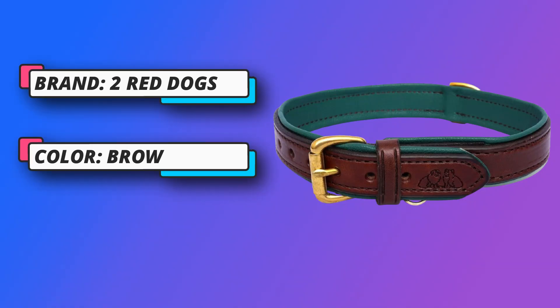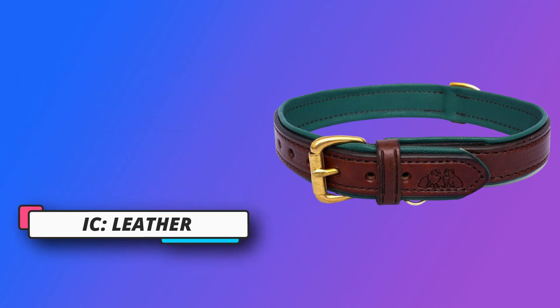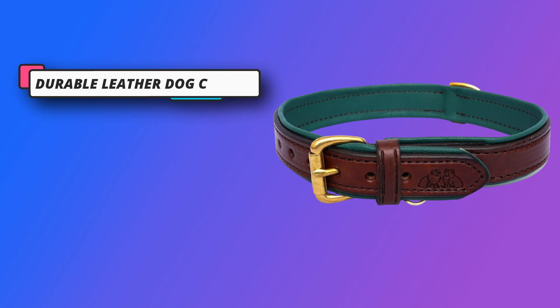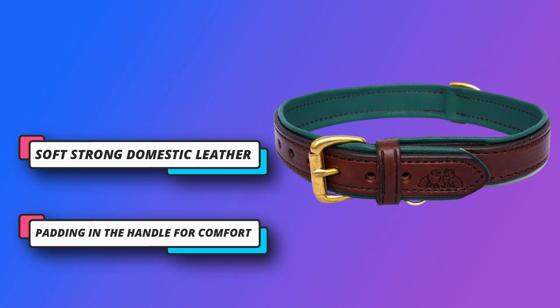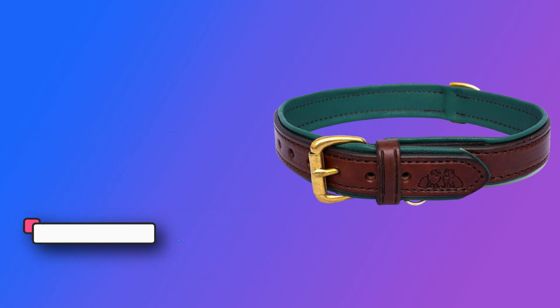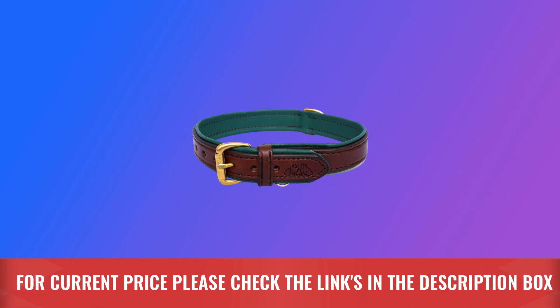Quality domestic cowhide is cut by hand and stitched by hand without any electricity. Only the best harness and bridle leathers are used. The soft pebble leather lining won't irritate your dog's neck. Solid brass finishes these collars and leads for beauty, strength, and longevity. For current price, please check the links in the description box.